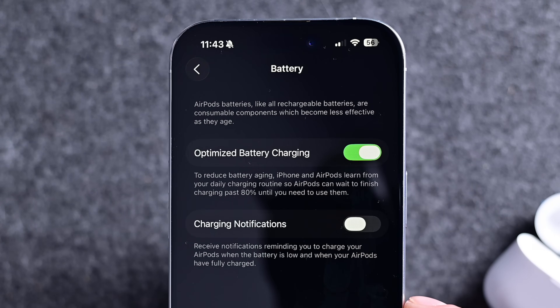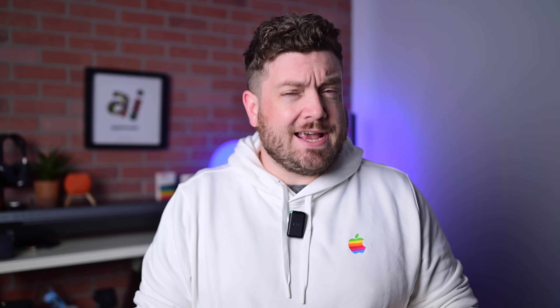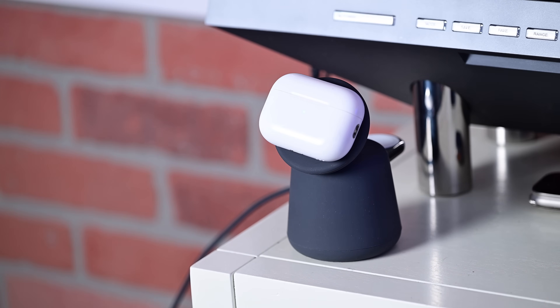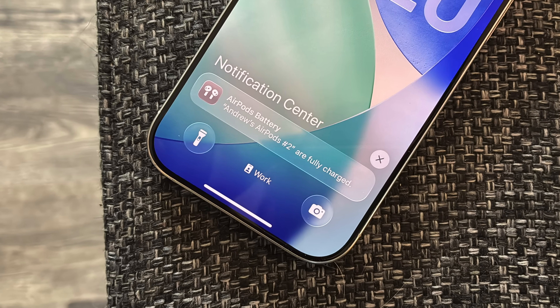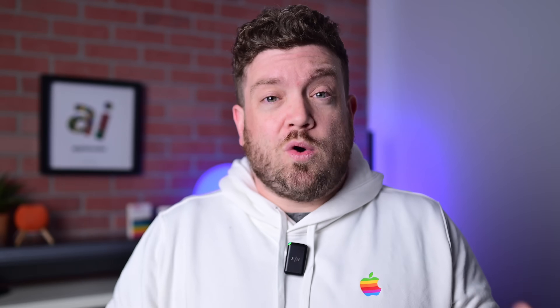This feature is similar to another feature Apple just added for AirPods. There's a new charging notification toggle for AirPods — you'll get a preemptive alert when your AirPods are low, then that they need to be charged, and then another alert when they are fully charged. That's just one of a number of new features for AirPods and AirPods Pro. If you want to learn more about them, you can check out the video that I've linked here.